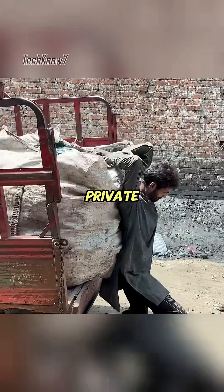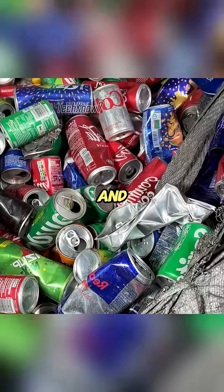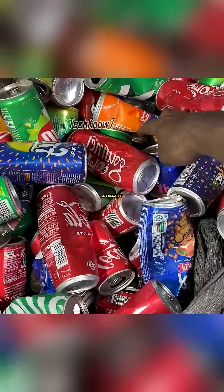This might just be the most profitable private company you've never heard of. In this small workshop in Pakistan, skipping fancy standards and TikTok trends, it is producing affordable, durable power cables.